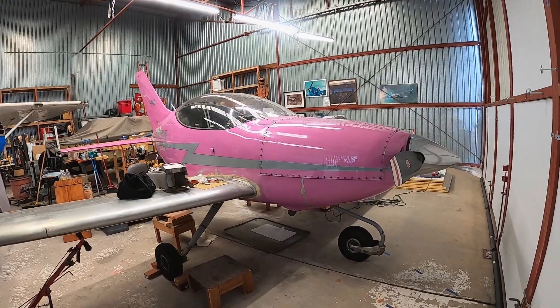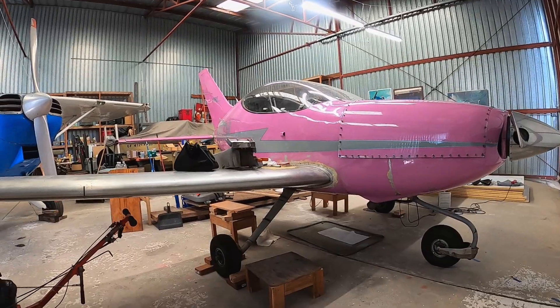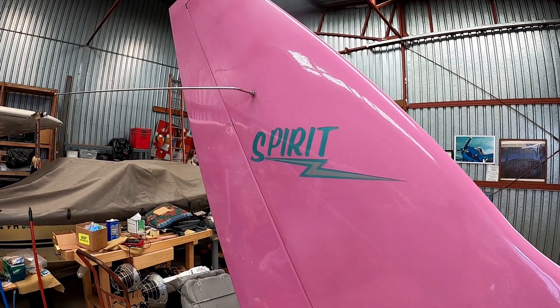After an EAA meeting one day, I spotted a really cool looking plane in a hangar nearby — something I'd never seen before — so I wandered over to learn more. After meeting the owner and learning more about the plane, I thought this would be something others would like to learn about. I returned a bit later and filmed a walk around. Come along to learn more about this very rare plane, the Quest Air Spirit.